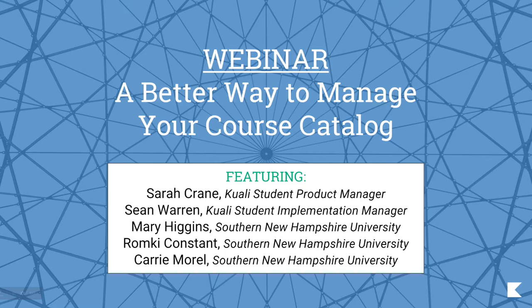Thank you to everyone for coming today as we talk about a better way to manage your course catalog. My name is Sarah Crane and I'm the Student Product Manager here at Kuali. Today I'm joined by Sean Warren, our Kuali Student Implementation Manager, as well as Mary Higgins, Roomkey Constant, and Carrie Morrell from Southern New Hampshire University, who are each involved in creating and managing their university's catalog.